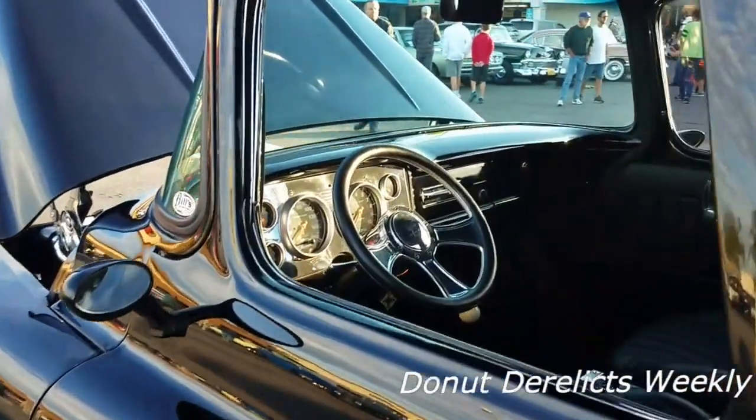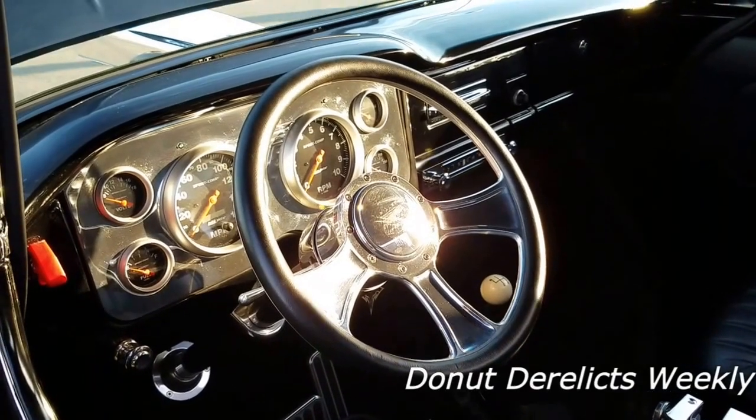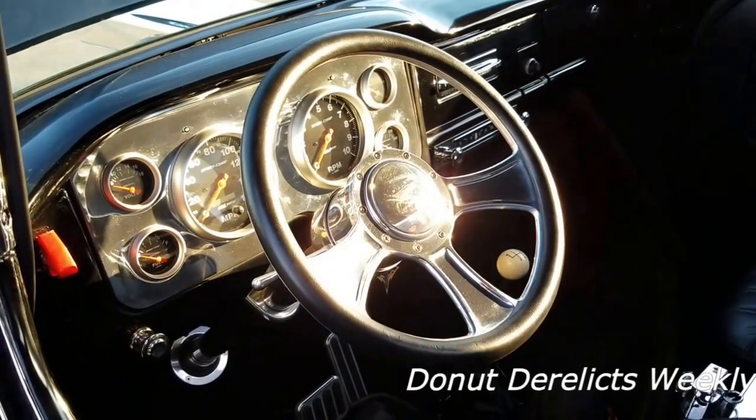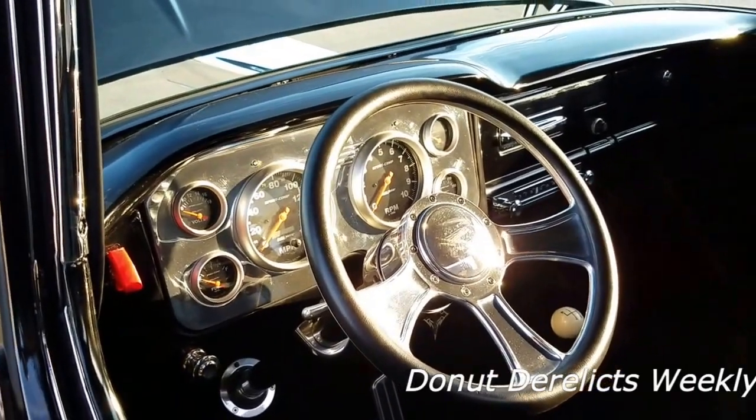Got a nice custom gauge package — oh wow, it's a real hot rod. We can pull some gears; it's got three pedals, four speeds on the floor, and this thing does rock and roll when it starts up.